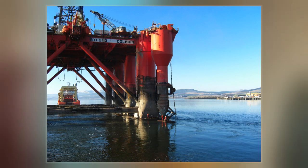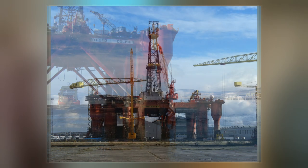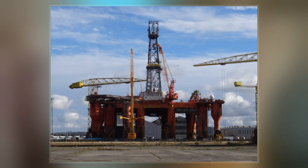The rig has suffered some serious accidents, most notably an explosive decompression in 1983 that killed four divers and one dive tender, and badly injured another dive tender.